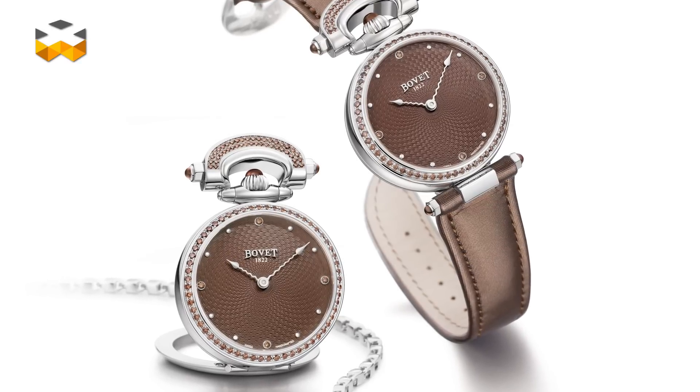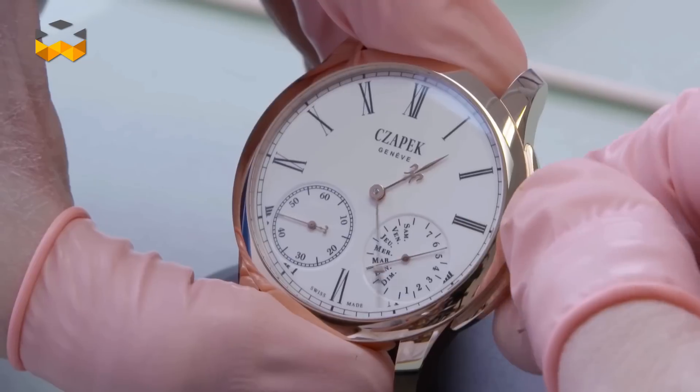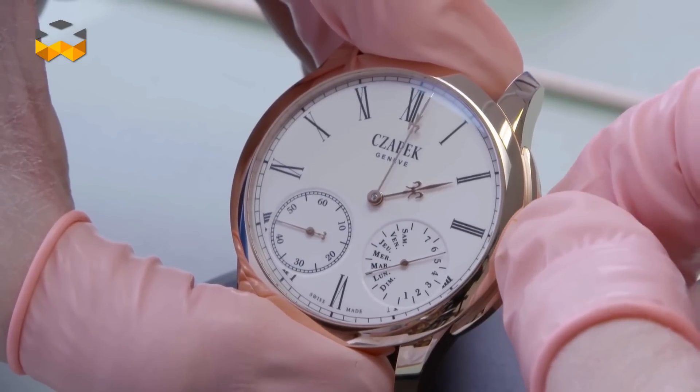Purists might argue that they should instead utilize very ornamental Renaissance hands, but these are much more expensive to manufacture.